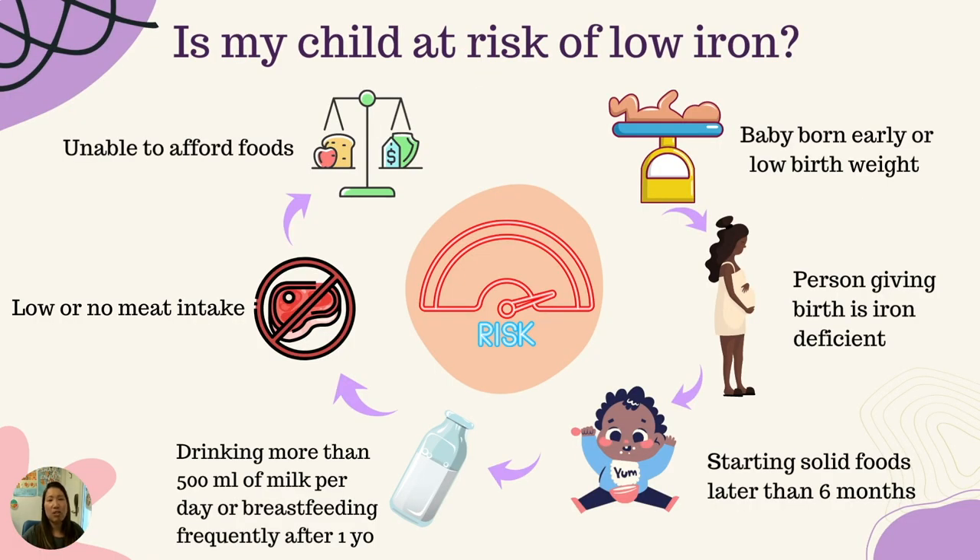Is my child at risk of low iron? There are many factors that can increase your child's risk. For example: your baby was born early or had low birth weight; if the person giving birth is iron deficient; if solid foods were started after six months old; if the child drinks more than 500 milliliters of milk a day or is breastfeeding frequently after one year old; if the child eats little or no meat; and if there's any difficulty affording foods.